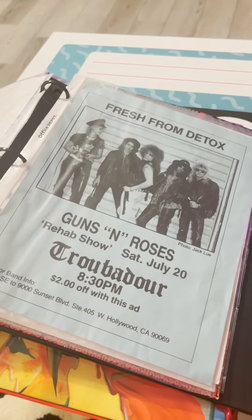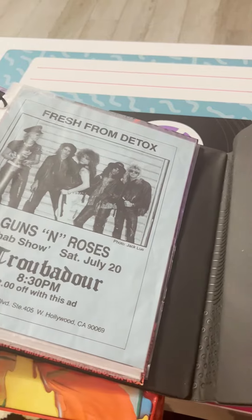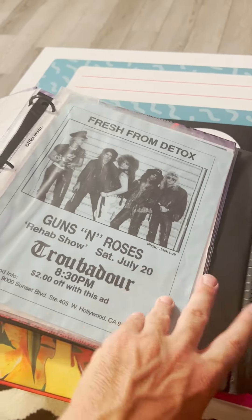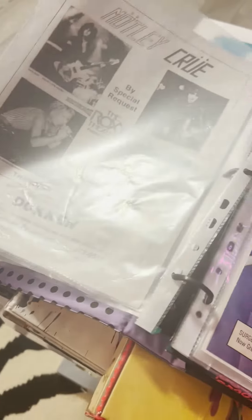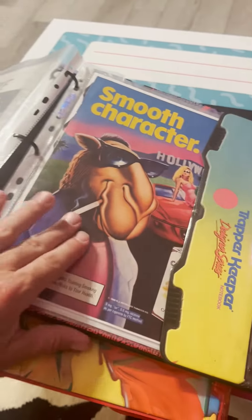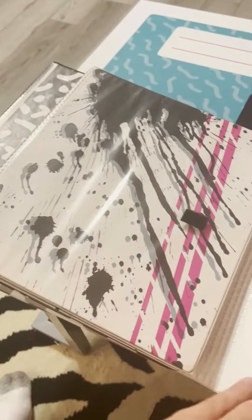See what else we got here — some tickets I collected from Johnny Carson. These are some original flyers. Sunset Boulevard — these are some original band flyers. Here's my Motley Crue advertising.